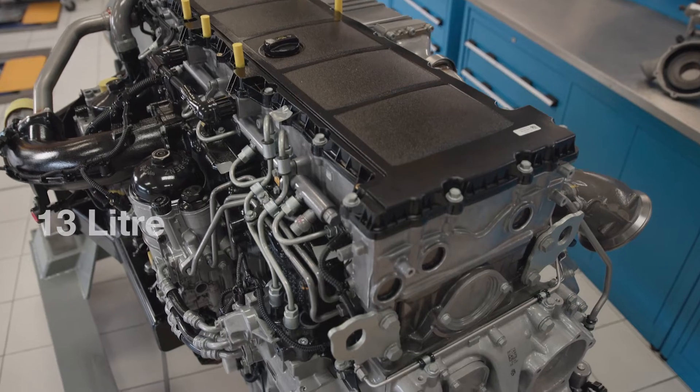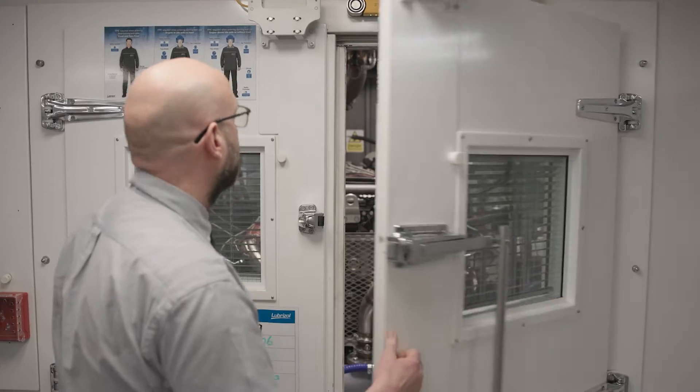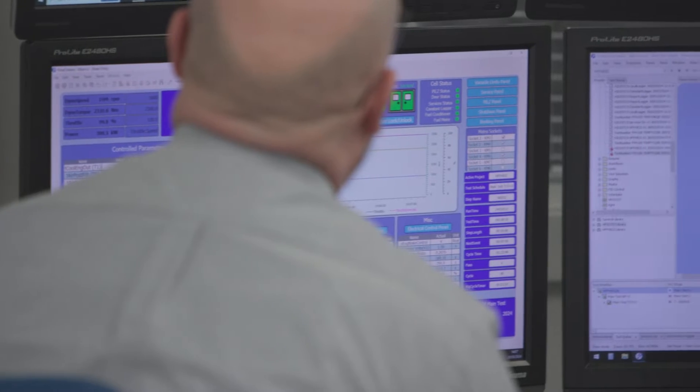It's a 13 litre engine and it's fitted in the Mercedes-Benz Actros truck. Compared to other tests in both the ASEA sequences and the API categories, this engine test is very, very severe.